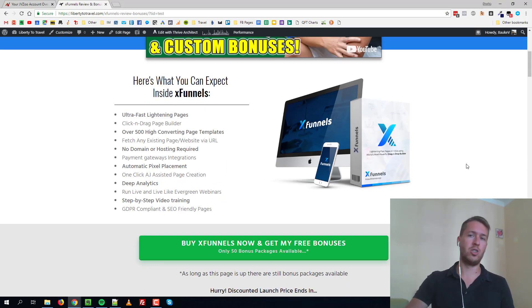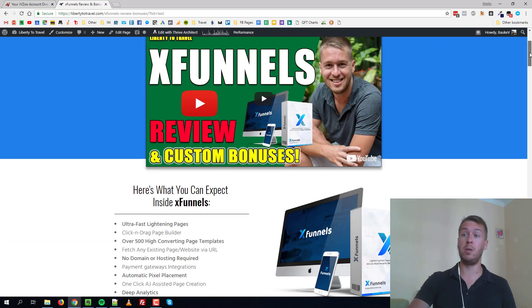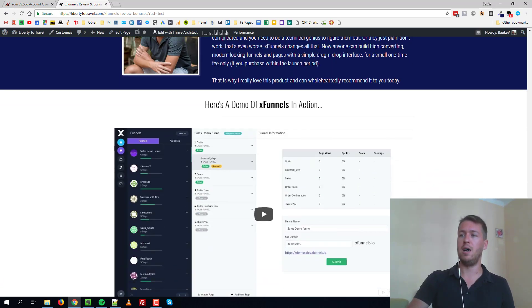X Funnels is a new software that was just released yesterday. It allows you to build highly converting funnels, squeeze pages, and landing pages. You can build a page just like this one — this one is actually built with Thrive, but it's very similar software.